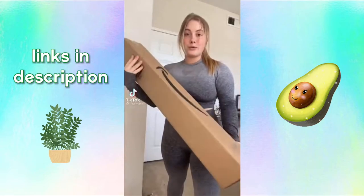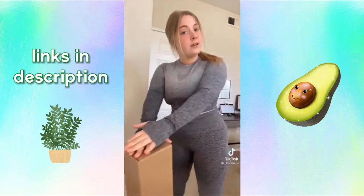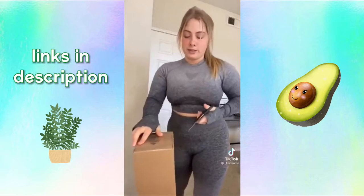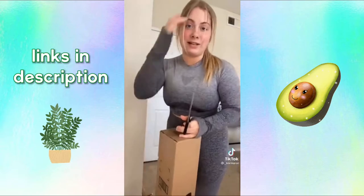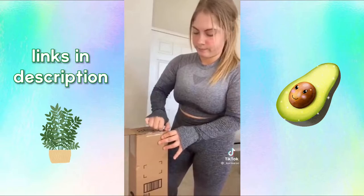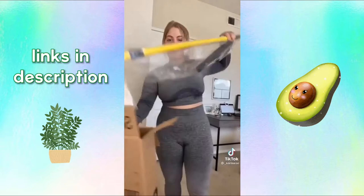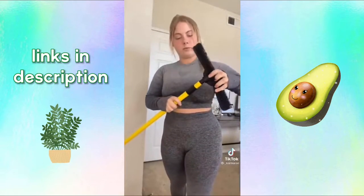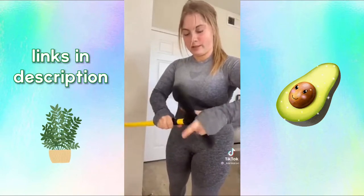I bought one of those rubber bristle brooms that people have been using to pick up all the dog hair their regular vacuum can't pick up. I have an Australian Shepherd that sheds a lot so I know my carpets are going to be terrible. I'm going to unbox this and show you guys how well it works. It comes in two pieces just like a normal broom, and I bought this on Amazon for like $12.